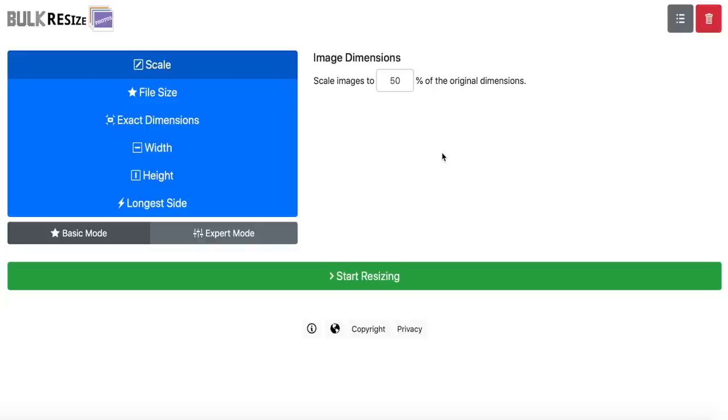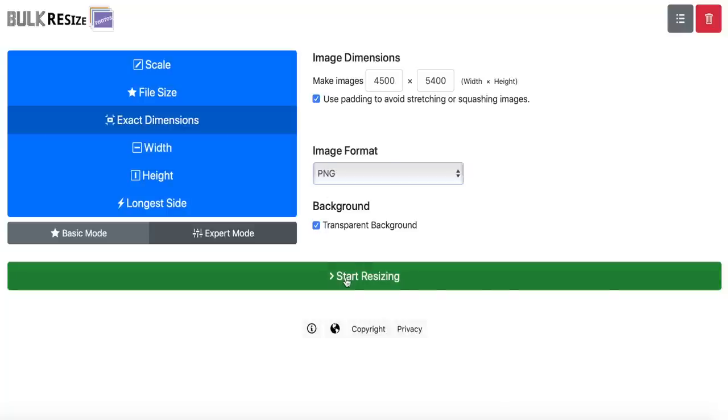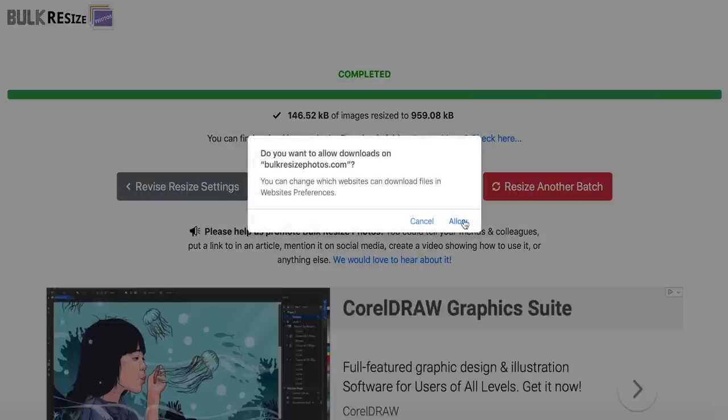I've got another video on the channel that goes through how to use bulk resize photos, but essentially all you have to do is upload the whole folder of designs — whether from Typorama, Placeit, wherever — you can do multiple at a time. Switch the 50% scale to 100% scale, go to exact dimensions on the left side, input 4,500 pixels by 5,400, then select expert mode, which is completely free. Switch it to PNG and make sure transparent background is turned on. Then you just export and download, and those are your new designs formatted to go on any print-on-demand website.